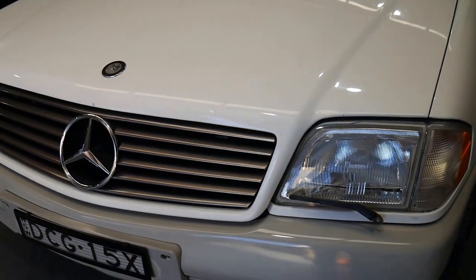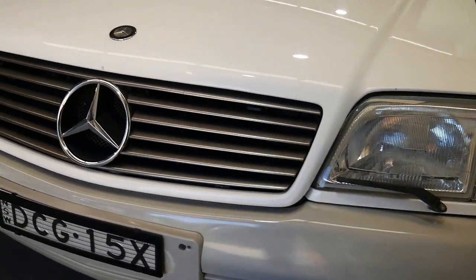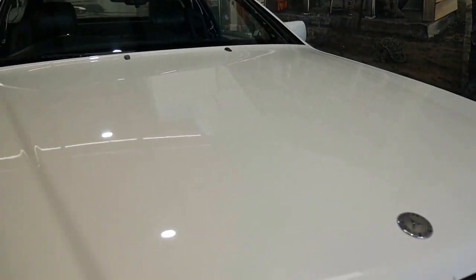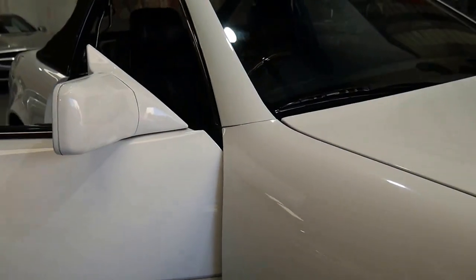It's got registration, and it's been serviced by a company we use in Botany called Eastern Suburbs Automotive, who are a specialist in Mercedes-Benz. You can see the headlights aren't all worn and gone yellow — so it's a car that we assume has been garaged inside, and we're pretty proud of our Mercs.